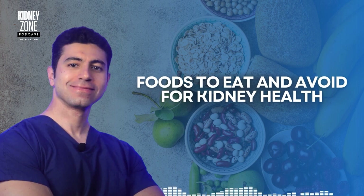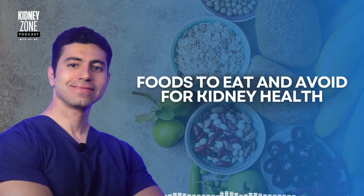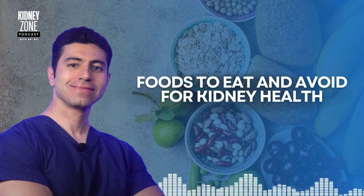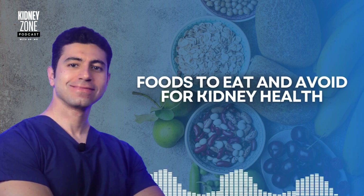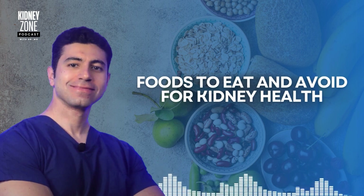The kidneys are responsible for filtering waste products, balancing electrolytes, and regulating fluids in your body. What you eat can either support these processes or burden your kidneys, making it harder for them to function properly. A kidney-friendly diet is designed to reduce waste buildup in the blood, support healthy blood pressure, and prevent further damage to the kidneys.